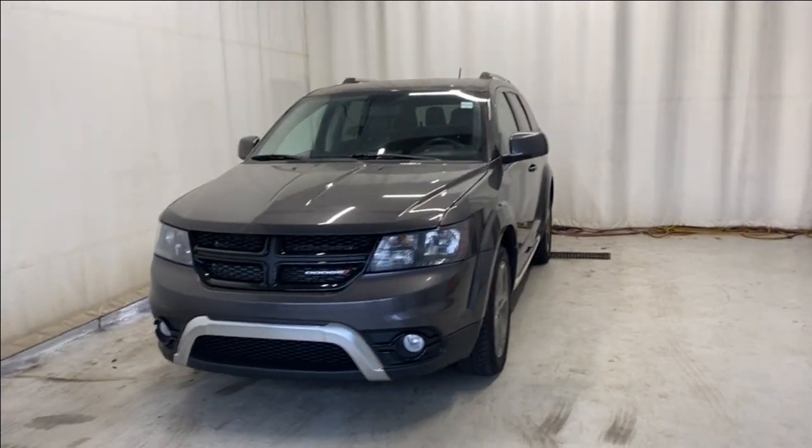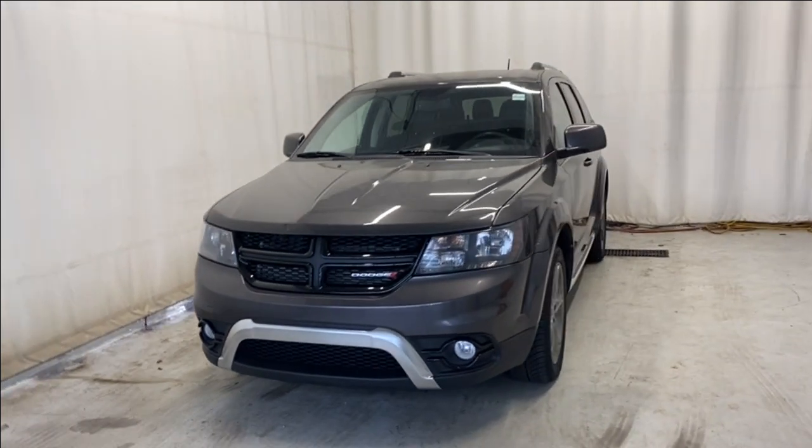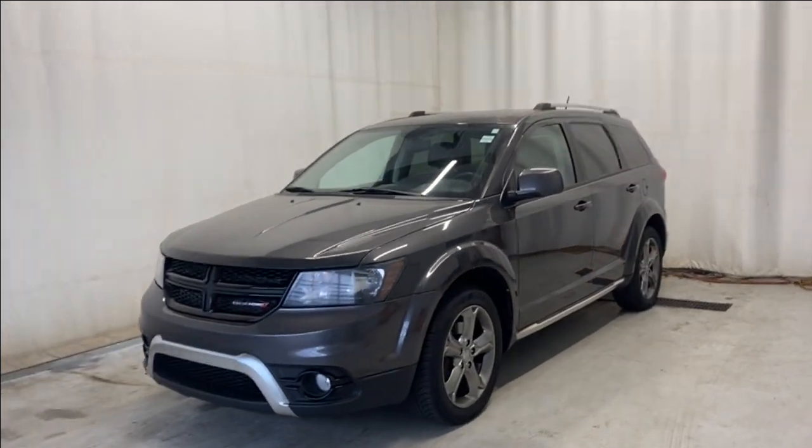Here we have the 2016 Dodge Journey Crossroads all-wheel drive. Comes with a 3.6L V6 engine, automatic transmission, and a beautiful gray color.